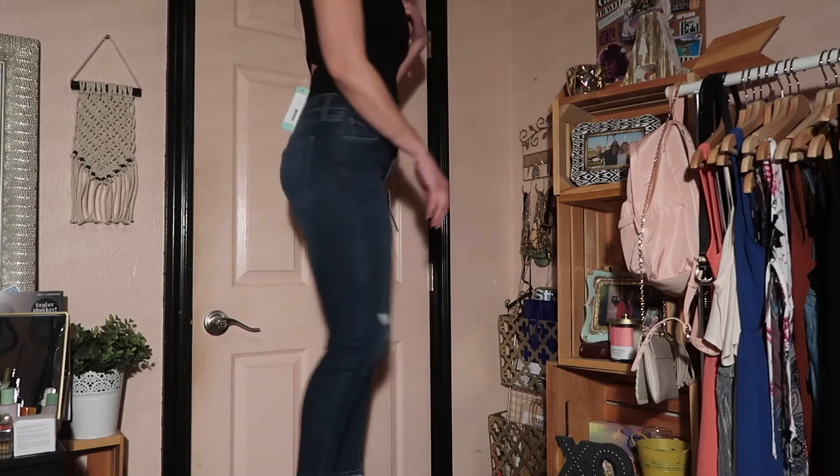So the Statement shirt — the first top I tried on — I definitely don't think I'm getting that. It was $54, I didn't love the fit, and I have similar tops already, so that one's out. The dress is $64 and I'm on the fence — I need to try it on again, style it, and see what I think.